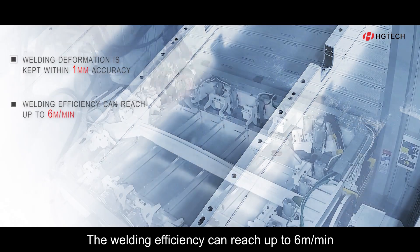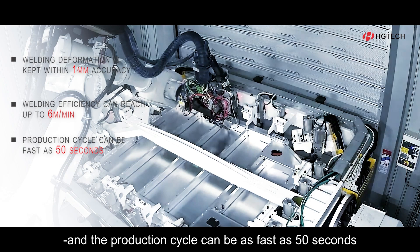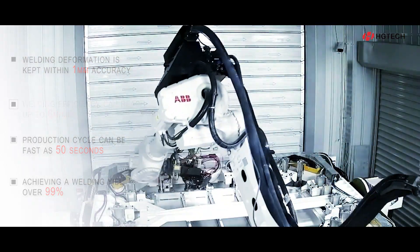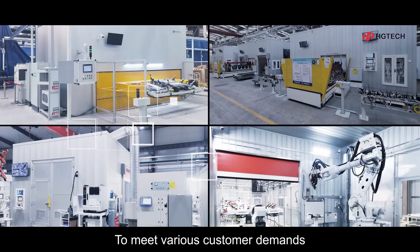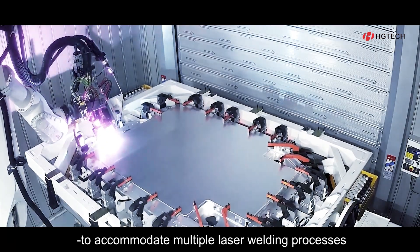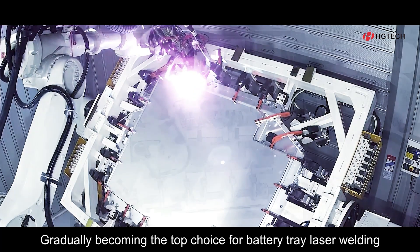The welding efficiency can reach up to 6 meters per minute and the production cycle can be as fast as 50 seconds, achieving a welding yield of over 99%. To meet various customer demands, it can also be flexibly customized to accommodate multiple laser welding processes, gradually becoming the top choice for battery tray laser welding.